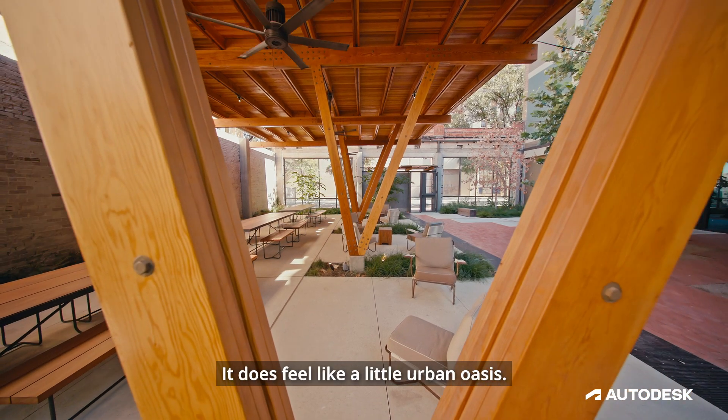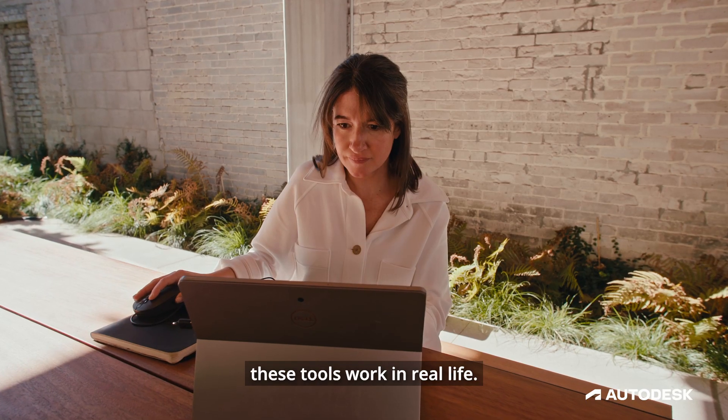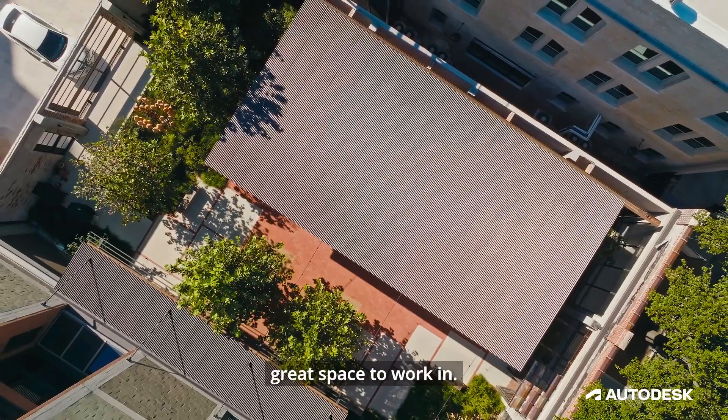It does feel like a little urban oasis. And you can really feel how these tools work in real life — it's made a huge impact on making sure that we have a really great space to work in.